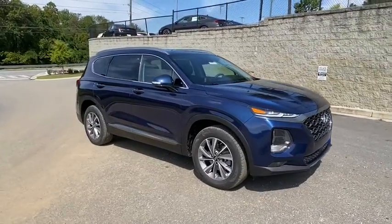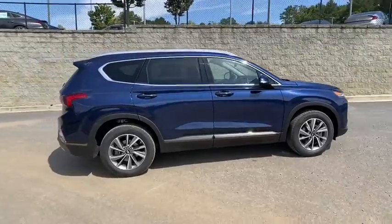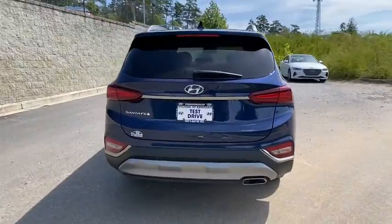You are going to love the 2020 Hyundai Santa Fe. Style, quality, performance, value. Need we say more? Here are some of this vehicle's great options.